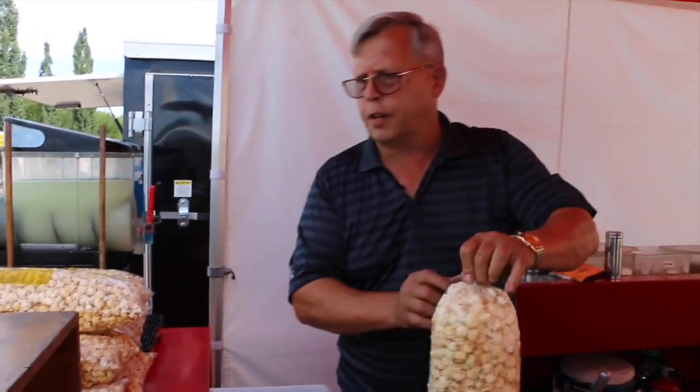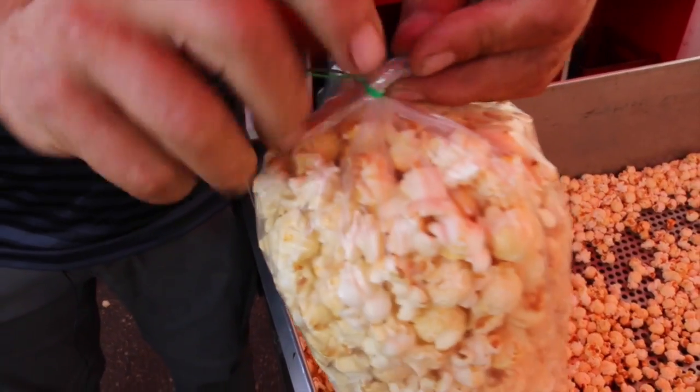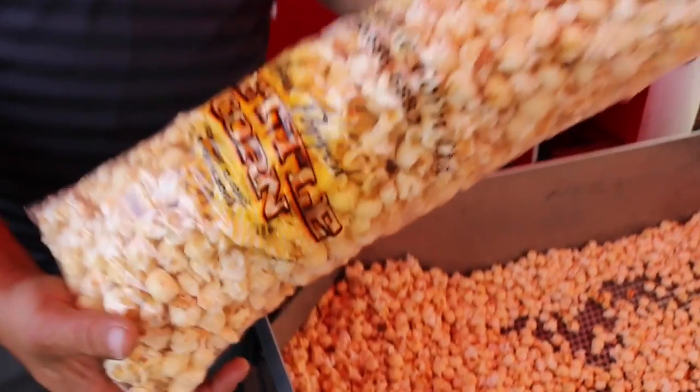Once you try it, it's just fantastic. Everybody makes their corn a little different — this is how we make ours. Come on down to South Common Farmers Market and get yourself a great bag. Enjoy. Another one for a happy customer.